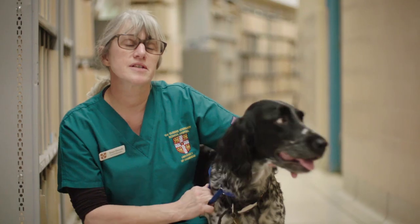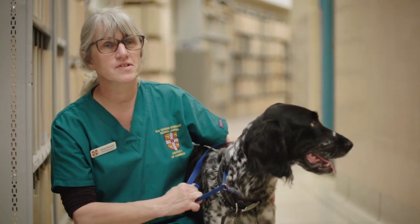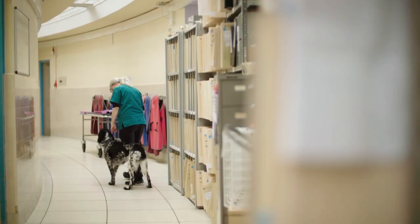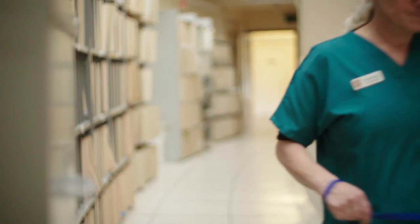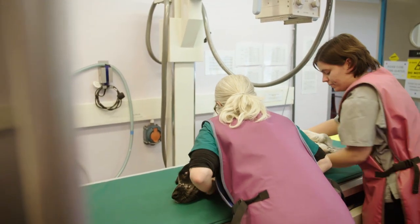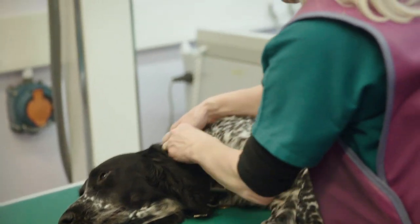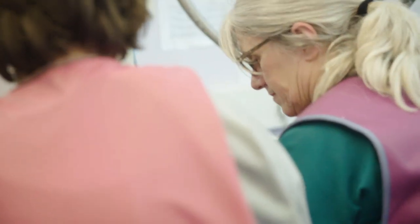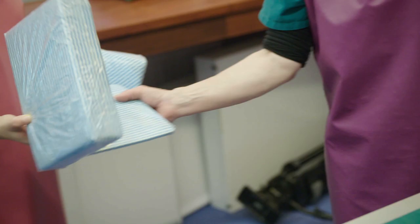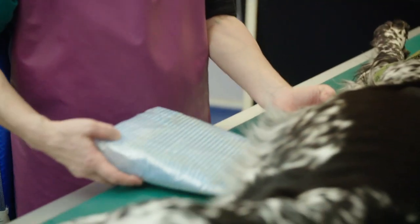We have to use x-rays to make an image just to give us an idea of what's going on inside her body. Mia is sedated and positioned carefully on the x-ray machine. Although we can't see x-rays, they are in fact a type of light. But unlike visible light, x-rays can travel through Mia.